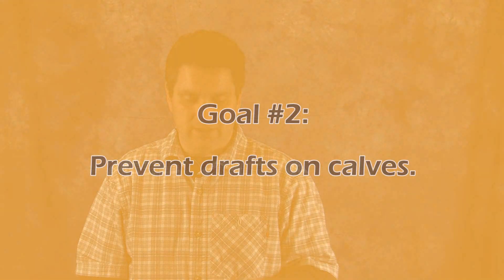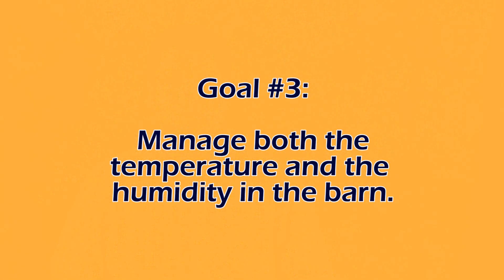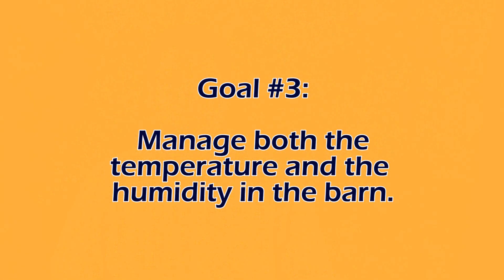Our second goal is to prevent a draft on the calves. If we disturb the boundary layer and the hair on the calf, we may chill that calf, reducing that calf's ability to perform like we'd like to. And finally, one of our goals is to manage the temperature and humidity within the barn — keeping as consistent an environment as possible, but also reducing the ability of bacteria to grow and flourish in our environments.